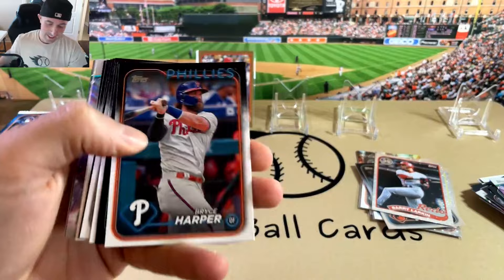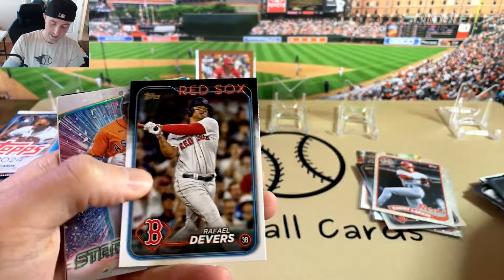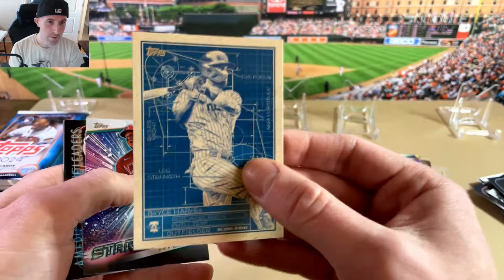That's pretty much what you're looking for in these. Oh, and white — might as well just stop now. Yordan Chrome. That's a pretty cool Harper on the blueprints — I love these, really nice. You can get those in parallels.